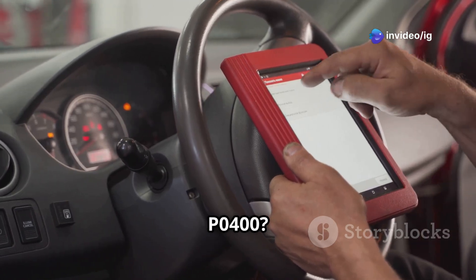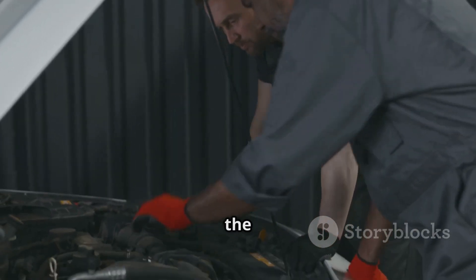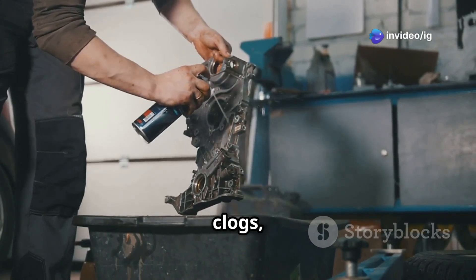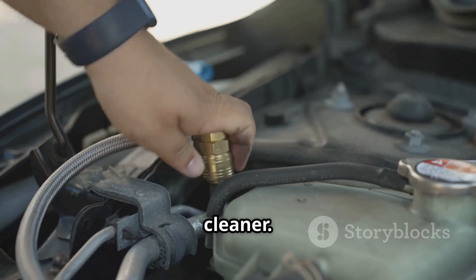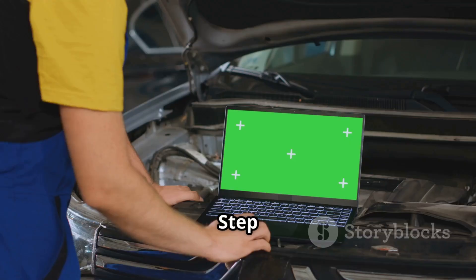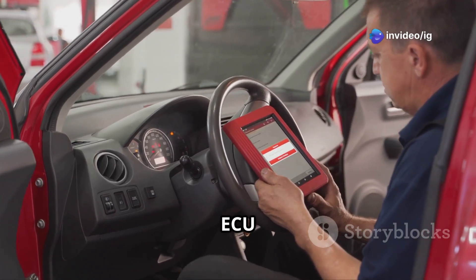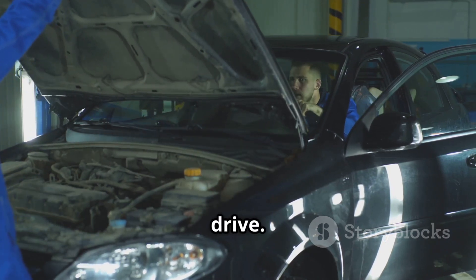How to fix P0400: Step 1, use an OBD2 scanner to confirm the error code and check for related codes. Step 2, locate the EGR valve and sensors and inspect for dirt, clogs, or damage. Step 3, clean the EGR valve and passages using a carbon cleaner. Step 4, check the EGR temperature sensor and replace it if faulty. Step 5, inspect the vacuum lines and hoses for leaks or damage. Step 6, if needed, update or reset the ECU software. Step 7, clear the code with an OBD2 scanner and take the car for a test drive.